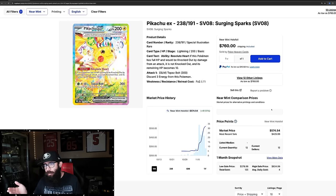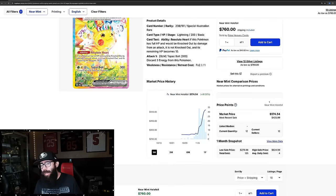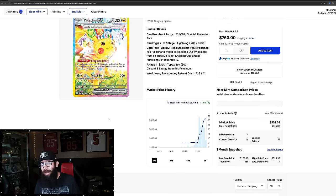This is the Pikachu from Surging Sparks — the chase card, the special illustration rare. We talked about this card potentially going up after release, kind of pulling a Greninja. That's kind of the example we used, we compared it. And pre-release prices were $300, and currently it's just gone up and up and up.